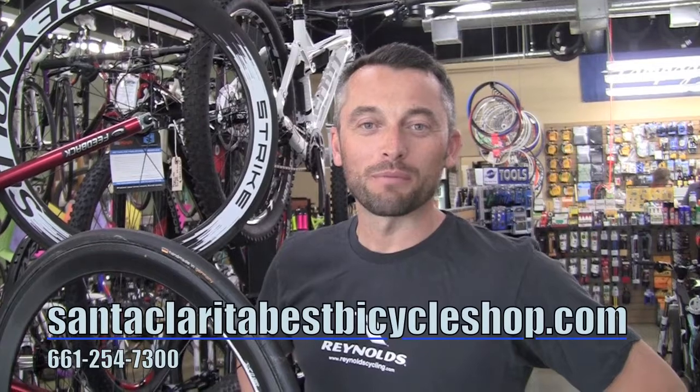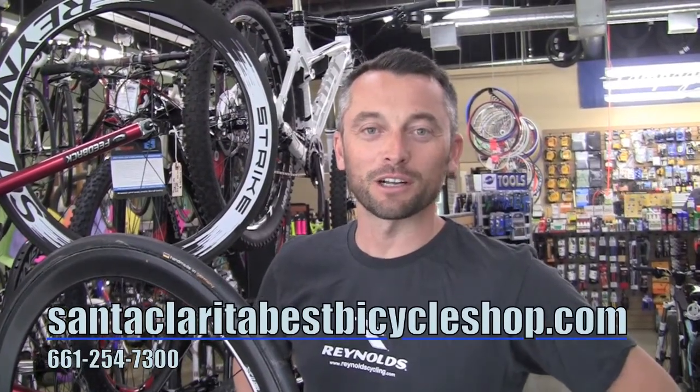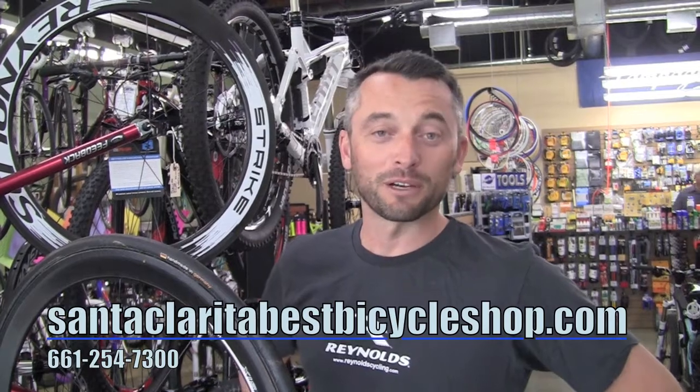Hey everyone, my name is Aaron Brower. I'm the local area rep for Reynolds wheels. Today we're here at Bicycle Johns in Santa Clarita and I want to talk to you a bit about Reynolds.